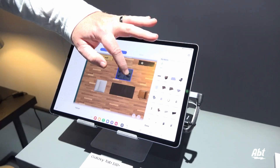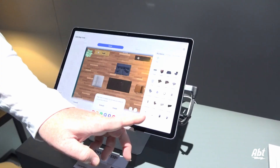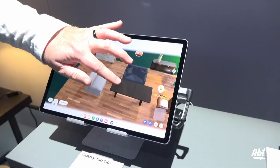We are also partnering with Ashley to create this implementation of their product portfolio directly into SmartThings. So if you want to browse the Ashley catalog, you can simply drag and drop their furniture right into your home to see how that would look.